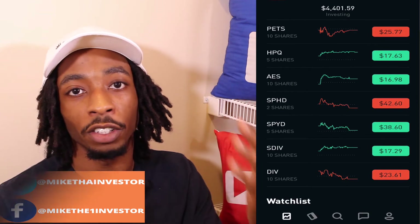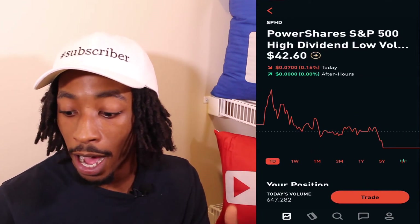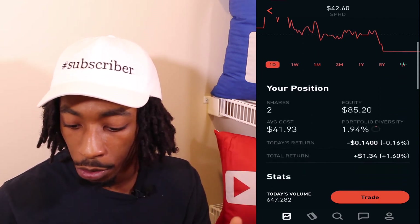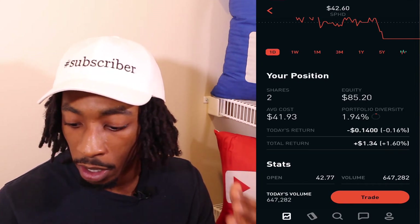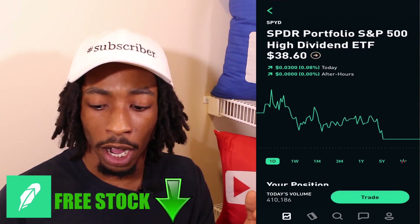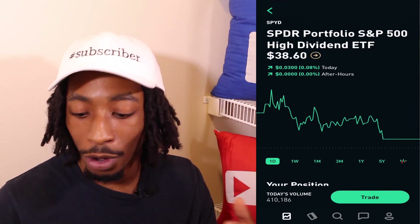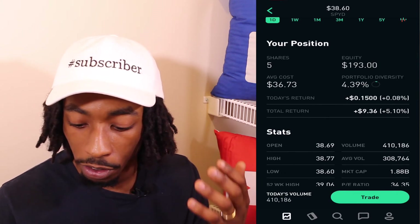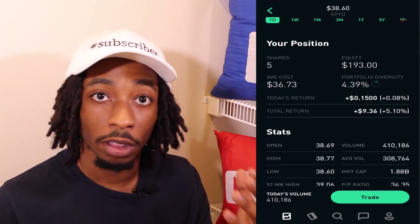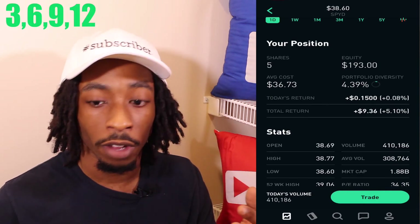The last four holdings are ETFs. SPHD — the PowerShares S&P 500 High Dividend Low Volatility ETF: two shares, average cost $41.93, equity $85.20, total return $1.34, and it pays every single month. SPYD — the SPDR Portfolio S&P 500 High Dividend ETF: five shares, average cost $36.73, equity $193.00, portfolio diversity 4.39%, total return $9.36, paying quarterly in months 3, 6, 9, and 12.